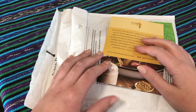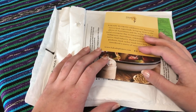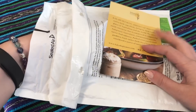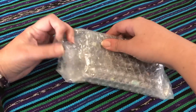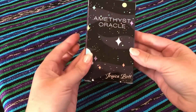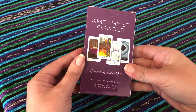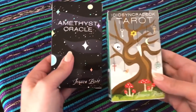Hi everyone, it's Katie and today we have an unboxing to do. I recently had a trade with Annika from Nobody Here — we've had a few trades now and this one I'm really excited about. I have just opened this up but haven't taken it out just yet, as you can see. This is the Amethyst Oracle by Jessica Bott. I've done quite a few cracked amethyst unboxings lately.